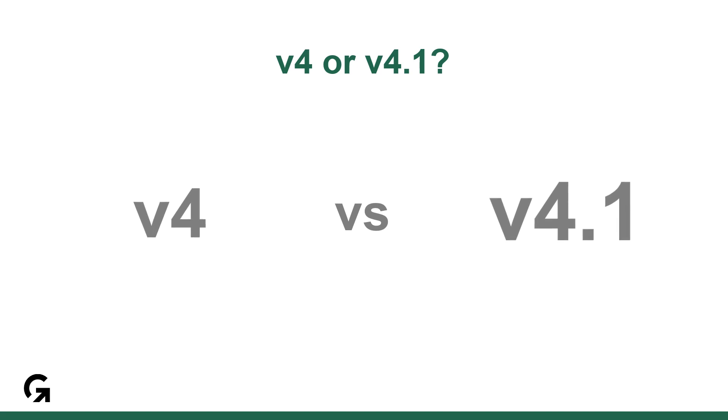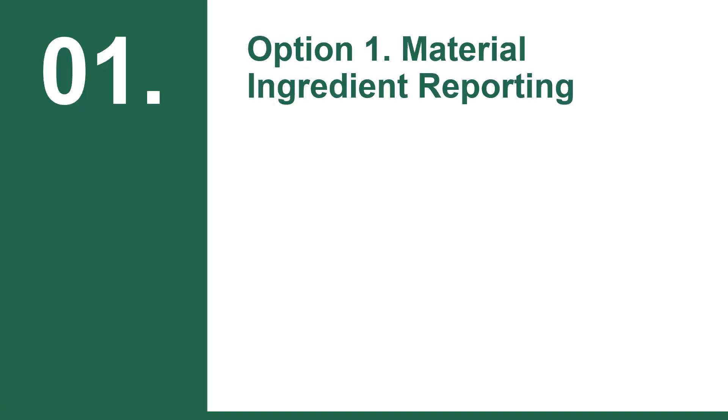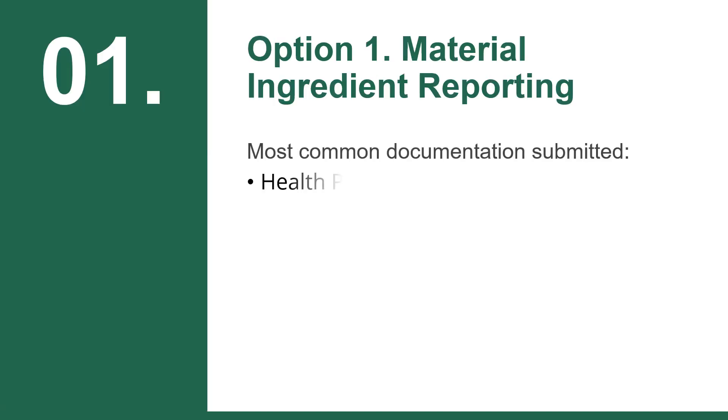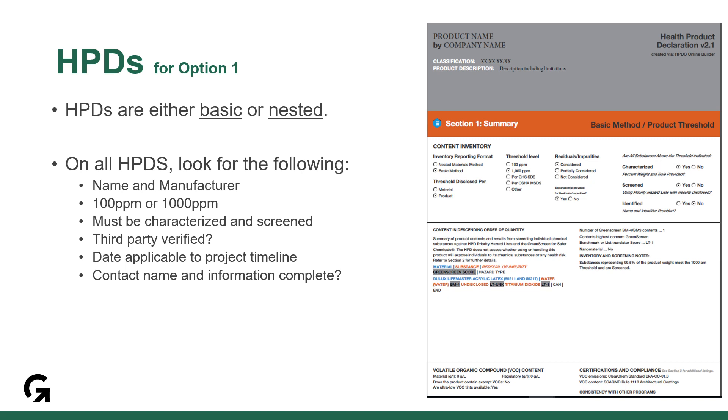I'm focusing this presentation on V4.1, as most projects are substituting with the V4.1 credit. Option 1 is typically achieved with health product declarations known as HPDs, cradle-to-cradle certificates, and declare labels, so that is what we'll focus on. HPDs are either basic or nested. Let's start with a basic HPD, but note that nested HPDs only require one additional thing. We're going to walk through these six requirements in the next slides.